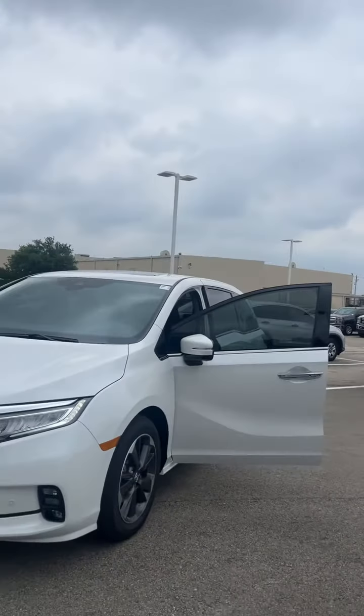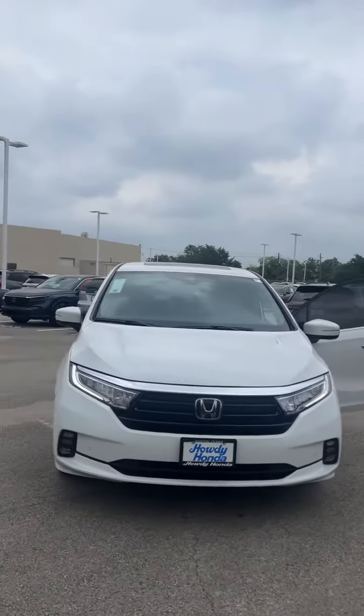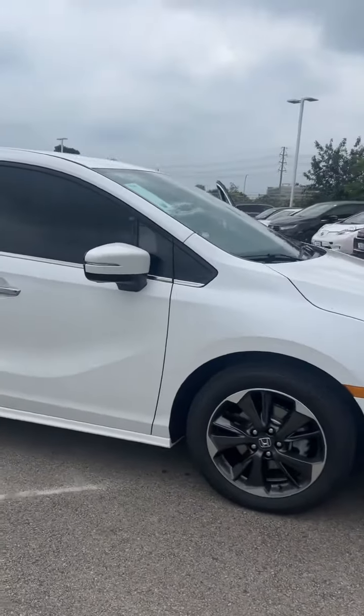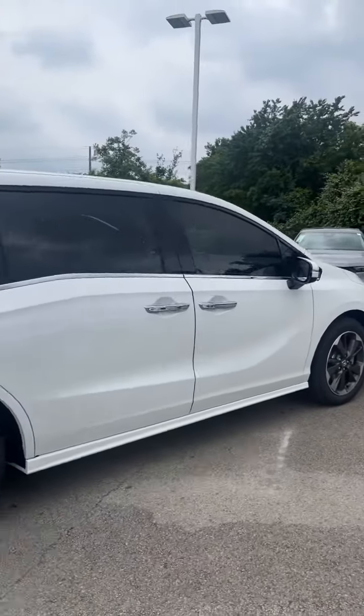Hey Siri, this is Michael at Howdy Honda. Wanted to shoot you over this quick video showing you the 2024 Honda Odyssey Platinum White Pearl Elite trim. This color looks amazing in brighter sunlight — it has a beautiful pearl that sparkles up nice.